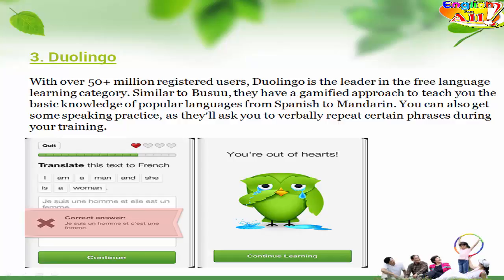3. Duolingo. With over 50 million registered users, Duolingo is the leader in the free language learning category. Similar to Busuu, they have a gamified approach to teach you the basic knowledge of popular languages, from Spanish to Mandarin. You can also get some speaking practice, as they'll ask you to verbally repeat certain phrases during your training.